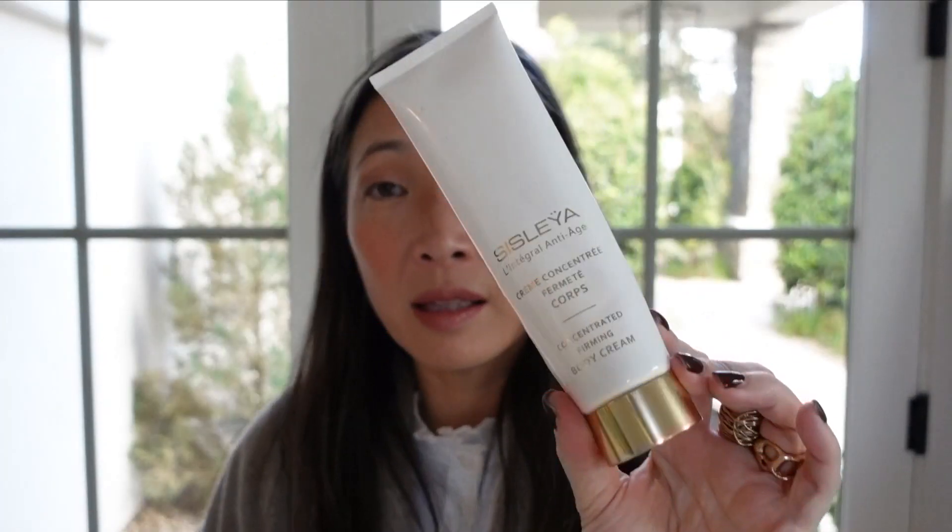The Augustinus Bader cleansing balm was very nice. It did a good job removing excess makeup — I like to remove my makeup first and then go in with a cleansing balm. The texture was very nice — oily, not too stiff, didn't feel like paste — and there was no fragrance that I remember. If I wanted a straightforward cleansing balm, I would definitely repurchase this one.